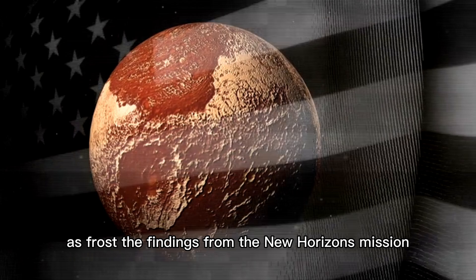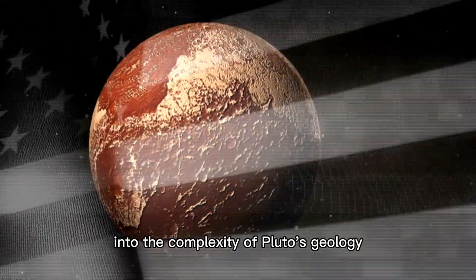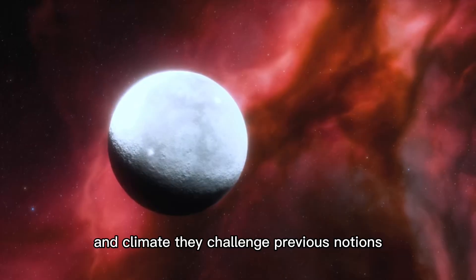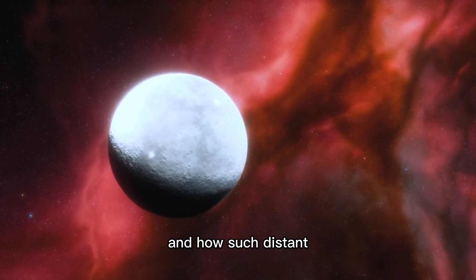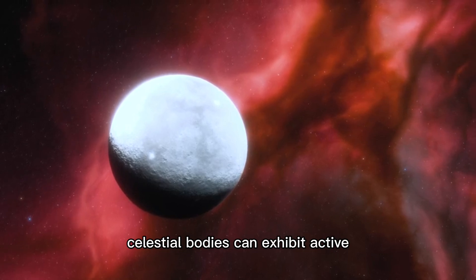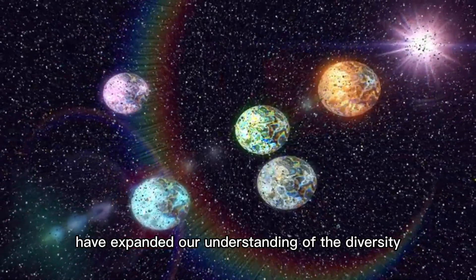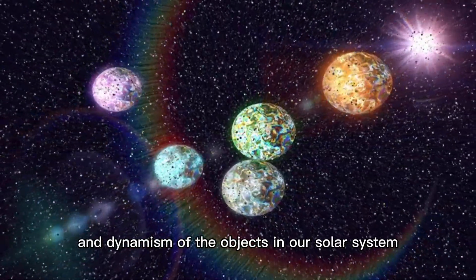The findings from the New Horizons mission have provided invaluable insights into the complexity of Pluto's geology and climate. They challenge previous notions of what a dwarf planet can be and how such distant celestial bodies can exhibit active geological processes. These discoveries have expanded our understanding of the diversity and dynamism of the objects in our solar system.